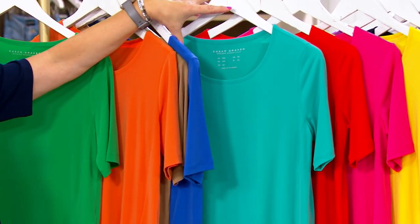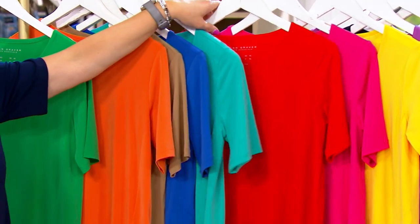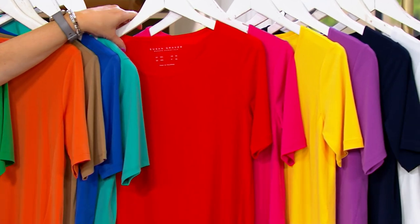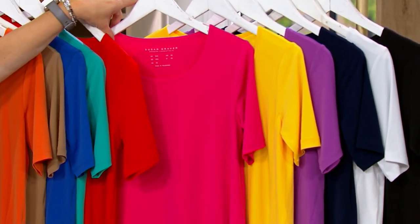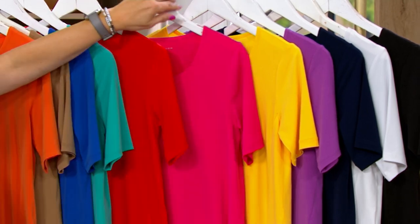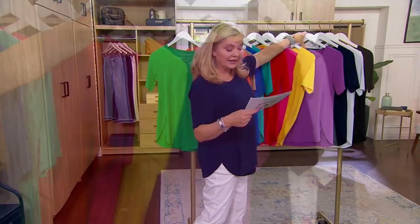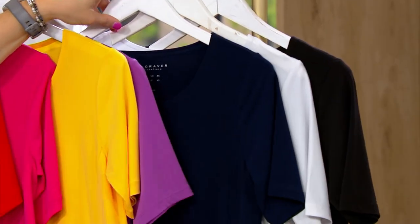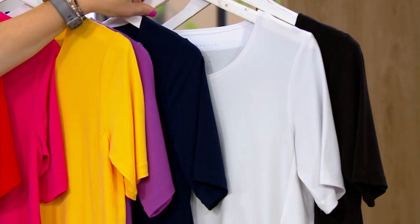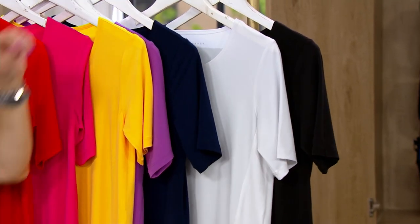Turquoise Falls — it's a little bit of a greenish turquoise. Next to that is Poppy Red, truly the color of poppies. Then we have Pink Punch, the must-have color without a doubt. Here is Sun Glow, next to that is Hidden Orchid, then Navy Blue, white — and yes, you can machine wash and tumble dry this — and then the black.